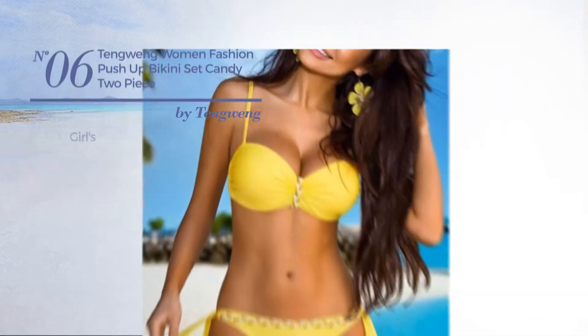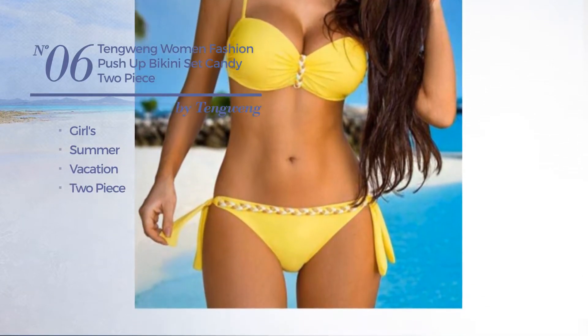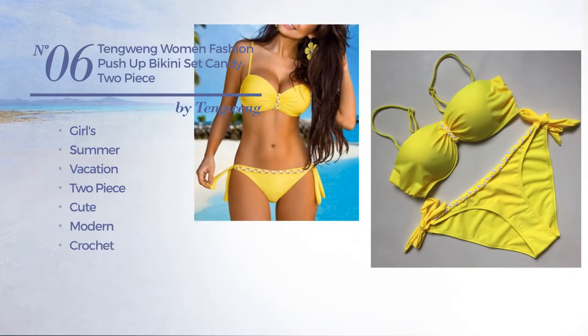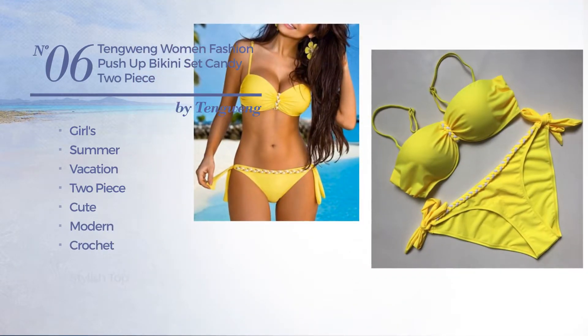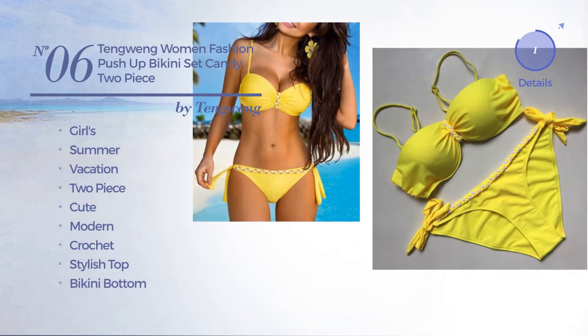Number 6, a girls summer vacation two-piece swimsuit. Featuring a cute modern inspired look, produced with crochet. This swimsuit includes stylish top, bikini bottom and band. Available in 5 colors.